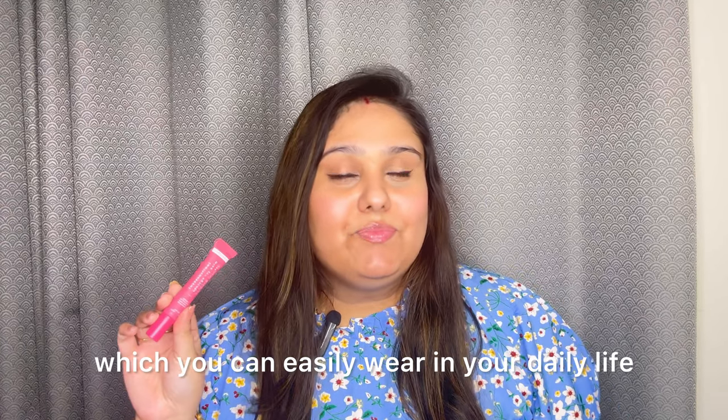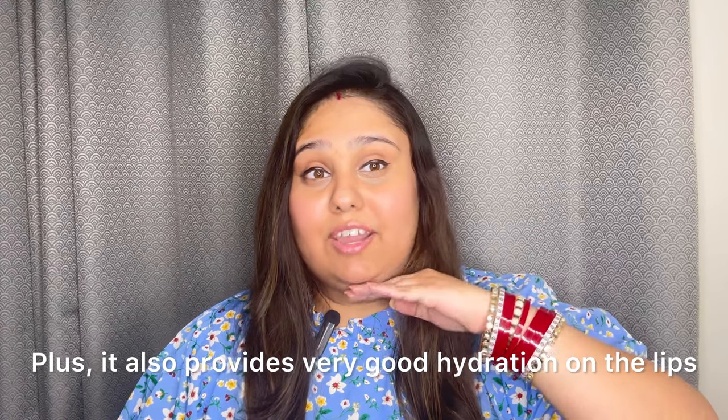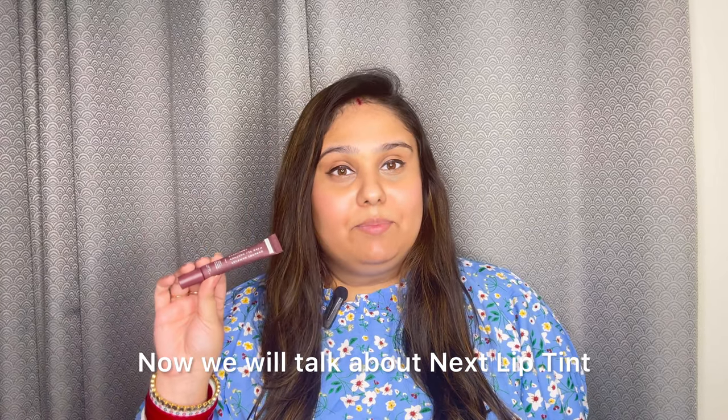Now let's talk about the second shade, which is Marshmallow. First let's see how it looks on the hand. It is a very pink, baby-type cute color. You can wear it in your daily life and you can get good hydration on your lips.